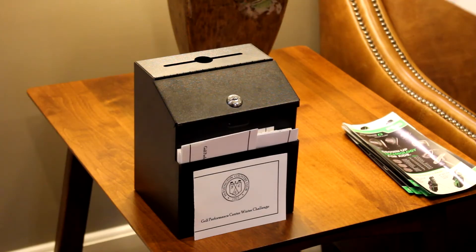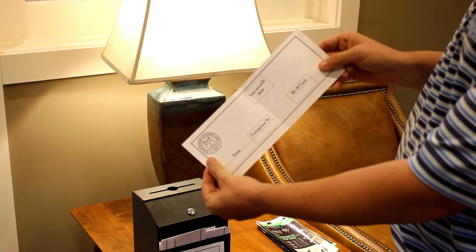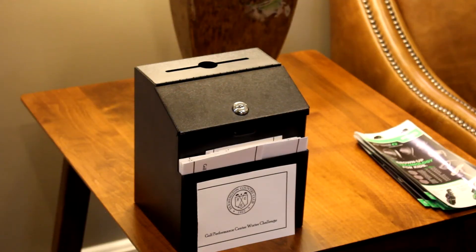Simply pick up your scorecard from the front office here. Check out which challenges are being posted this week. After you've completed your score, simply put your scorecard back in the box. We're going to run this through for a consecutive 12-week cycle, seeing where your game stacks up to the average tour pro.